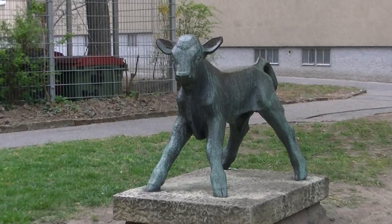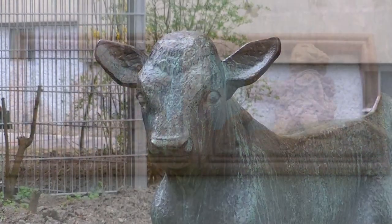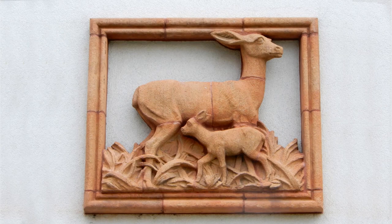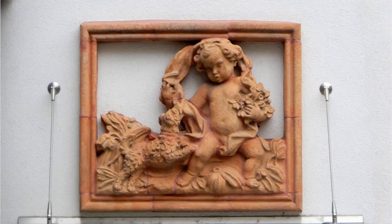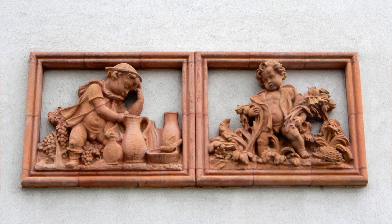Und im Hof des Gemeindebaus finden wir dieses nette Kälbchen. Rackstraße 6 bis 8 zeigt uns einige schöne Reliefs.